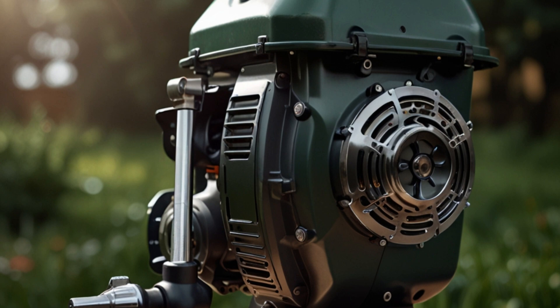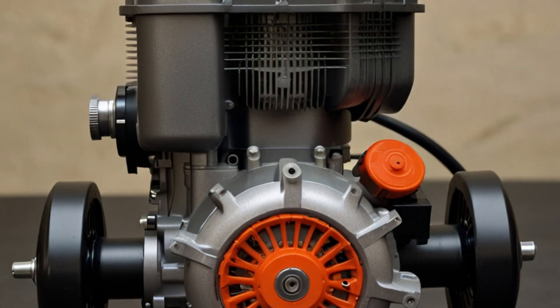This simplicity allows two-stroke engines to generate power with fewer moving parts and a higher power-to-weight ratio. But they are generally less fuel-efficient and more polluting.